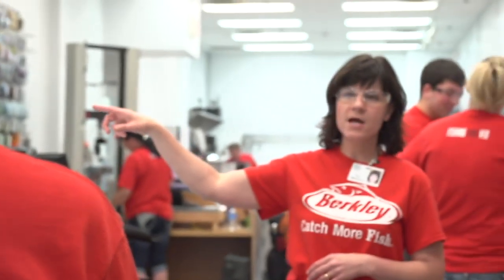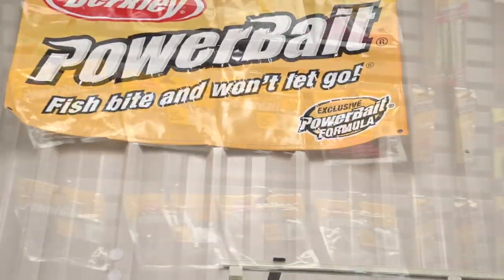I want to thank you for visiting our Berkeley Fishing Lab facilities, where science meets fishing. It helps us all catch more fish.